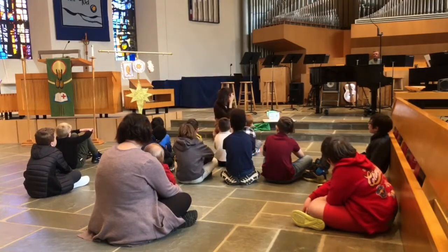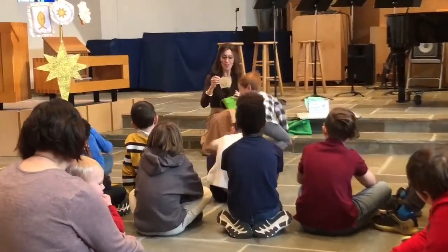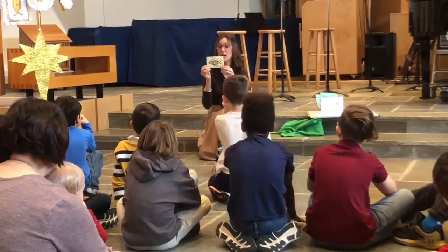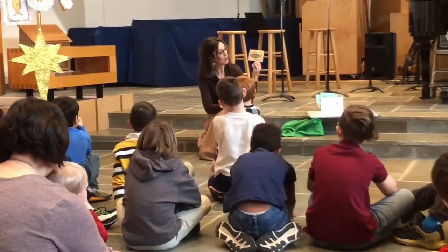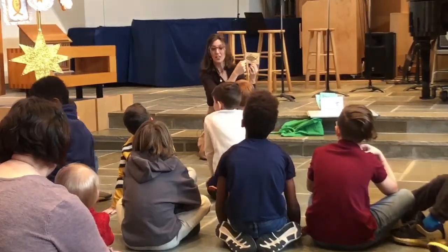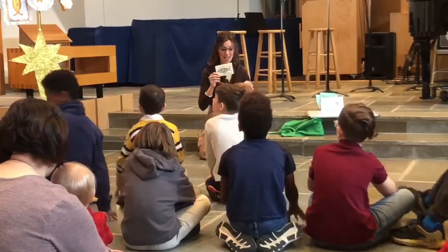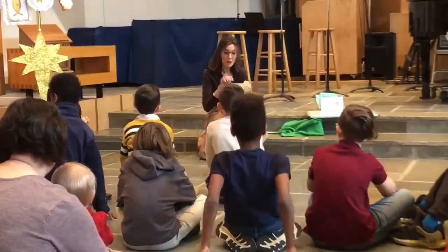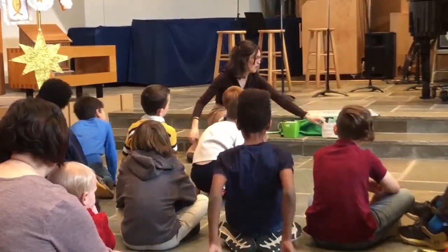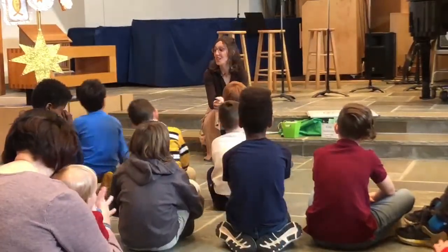Before you go back to your seats, I will give you your own little lacing card. What you can do with it is take it home, collect it, color it, post it someplace to help you remember what it means. It has a string so you can do a little lacing, a little handiwork, just like all those were done by hands too. Before you come up for these, and before you come up for your kids' bulletins — which are also about fish — let's say a prayer. Congregation, you can join in with me. Repeat after me.